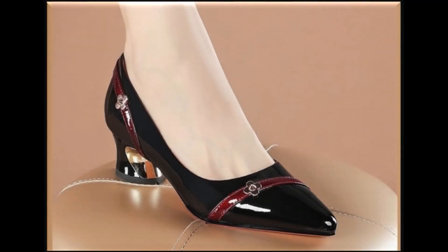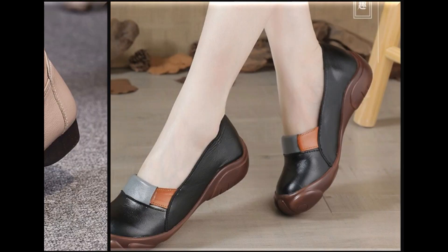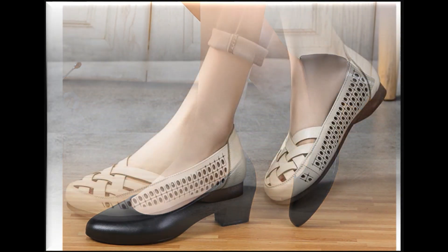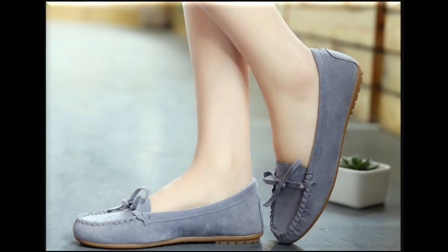Assalamu alaikum everyone, welcome back to my channel. Today in this video I am sharing very beautiful, stylish, updated designs of the latest collection of footwear. This is one of the prettiest and very comfortable designs, made with pure leather — different designs, very practical dress shoes, a very comfortable style of heel, flat and breathable style.